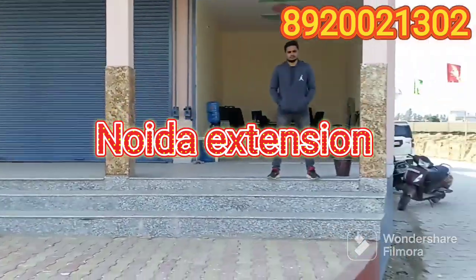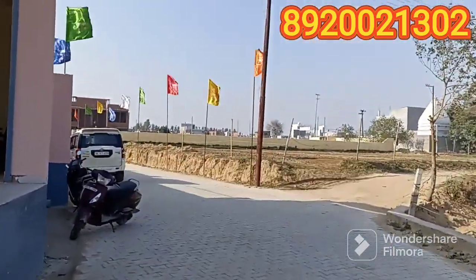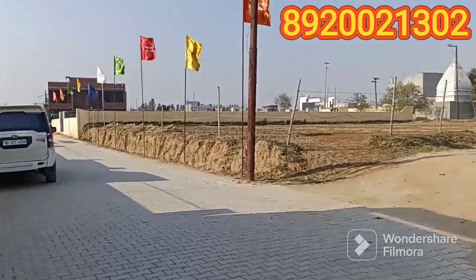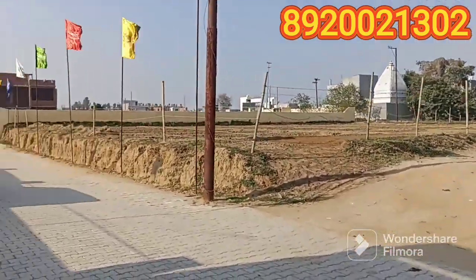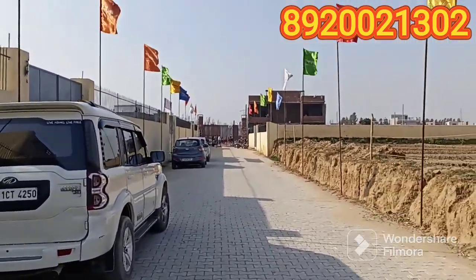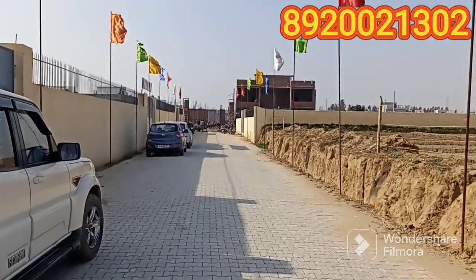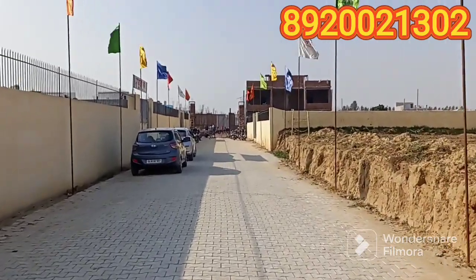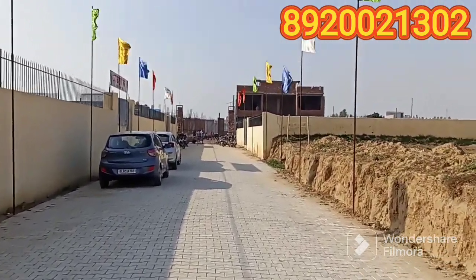We are making a luxury duplex villa in the Nordic extension. Let's go, I'll show you what I'm looking for.